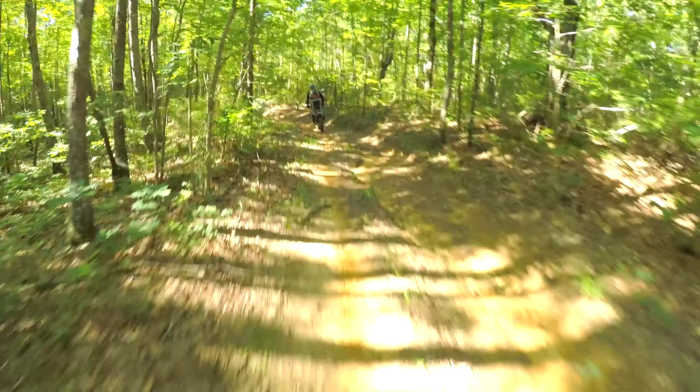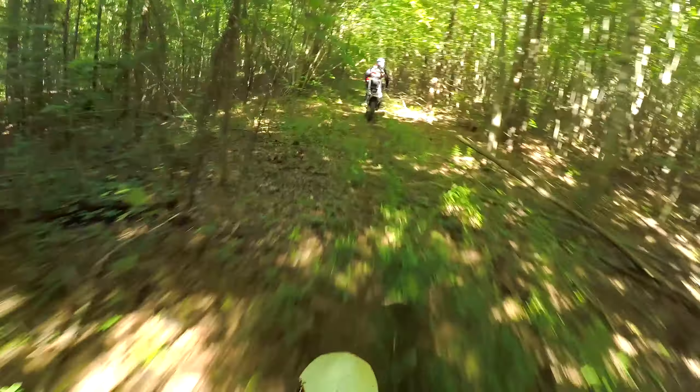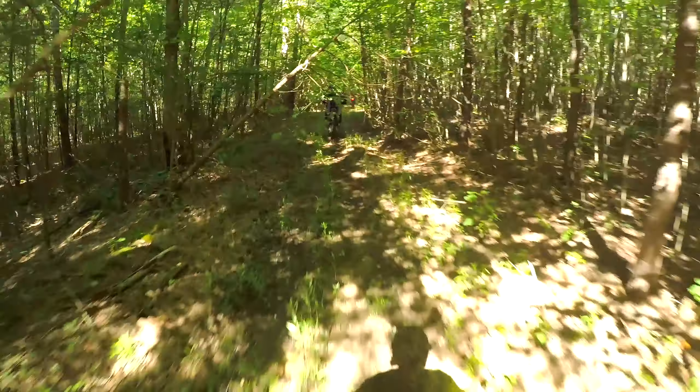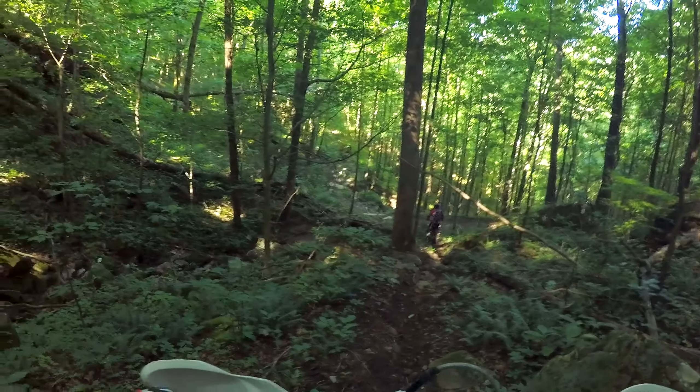I'm sorry for the voiceover, but the audio with the GoPro dongle was just bad. I couldn't use it — you'll hear it in a little bit, but it was unusable. As you can see, it's very overgrown. It's 17,000 acres.